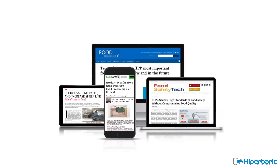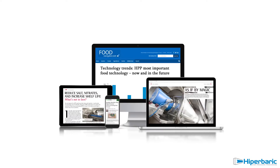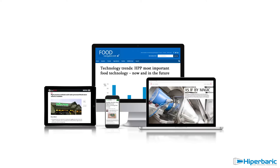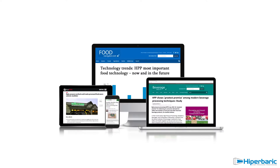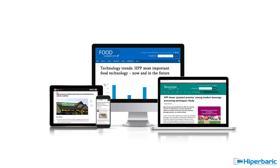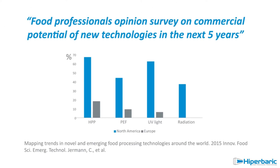High Pressure Processing, or HPP, is a well-established non-thermal preservation technology that is experiencing worldwide commercial growth. It meets the high standard requirements of both consumers and manufacturers: premium quality, clean label, safety, and extended shelf life. HPP is recognized as the most commercially important food processing technology, with a much wider role in the future.